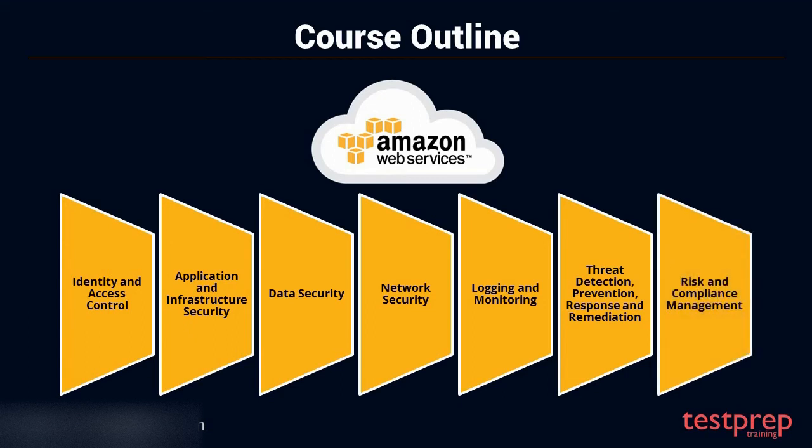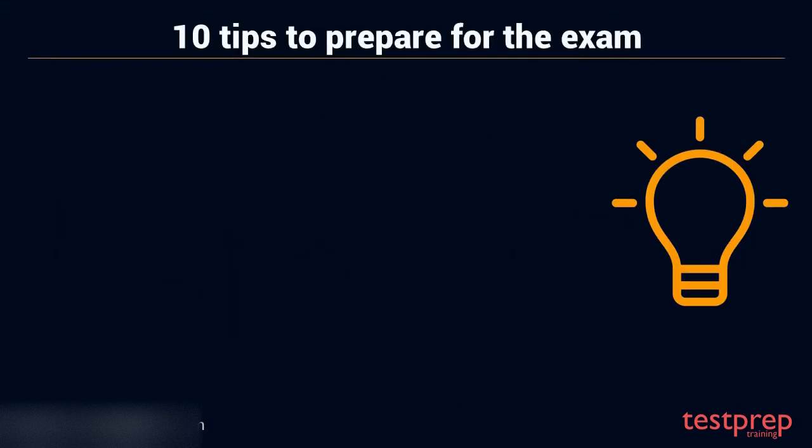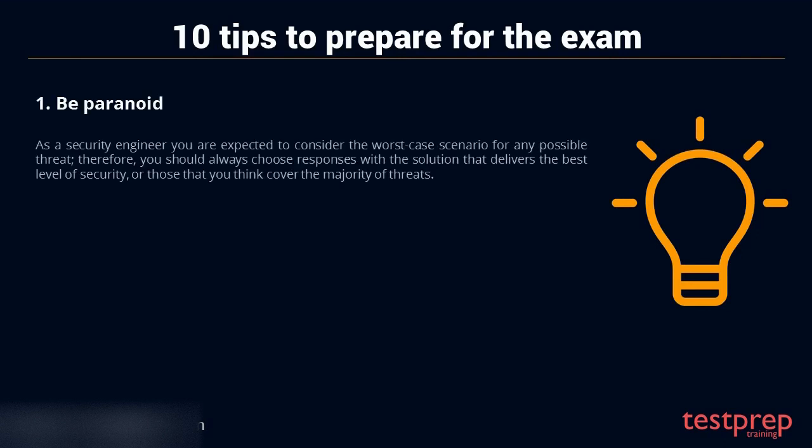7. Risk and compliance management. Tips to study for the exam. Tip 1: Be paranoid. As a security engineer you are expected to consider the worst-case scenario for any possible threat, therefore you should always choose responses with the solution that delivers the best level of security, or those that you think cover the majority of threats.